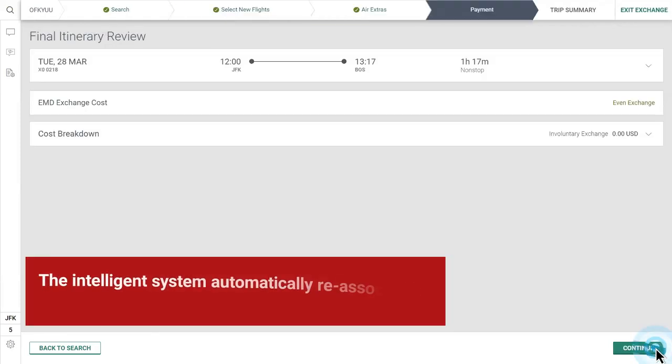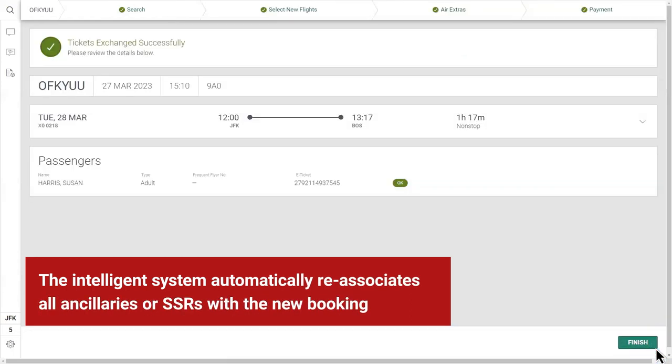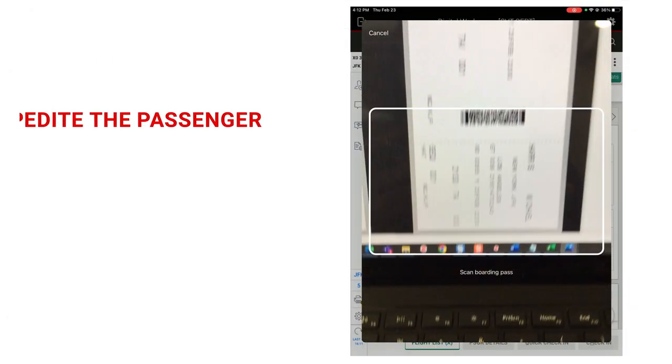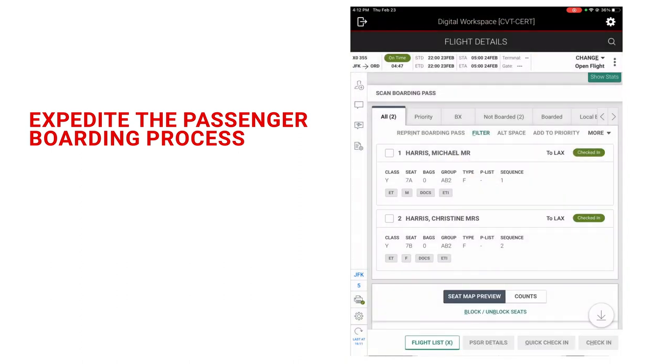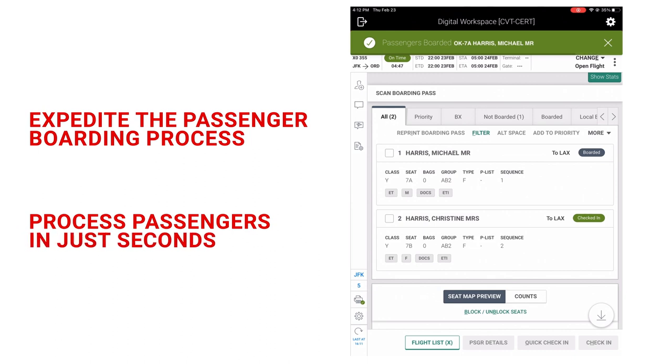The intelligent system automatically reassociates all ancillaries or SSRs with the new booking. Digital Workspace Airports also helps expedite the passenger boarding process by enabling boarding passes to be scanned from a single screen, allowing agents to process passengers in just seconds.